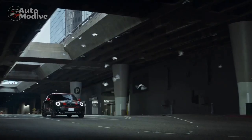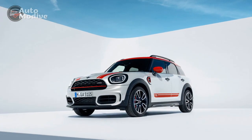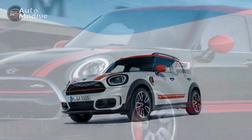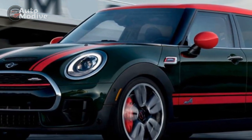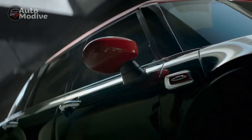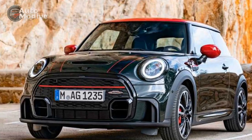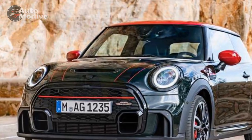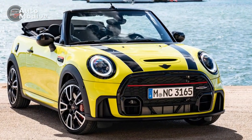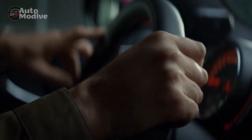Performance: At the heart of the 2023 Mini John Cooper Works Countryman lies a potent powertrain that lives up to the JCW legacy. A turbocharged 2.0-liter four-cylinder engine delivers an exhilarating 301 horsepower and 331 pound-feet of torque, making it one of the most powerful Minis ever produced. The power is efficiently transferred to all four wheels through an eight-speed automatic transmission, allowing for swift gear changes and seamless acceleration. The JCW-tuned sport suspension, along with its advanced all-wheel drive system, ensures superior handling and grip, enabling the Countryman to carve corners with confidence and precision. The selectable driving modes, including Sport and Green, cater to various driving preferences.